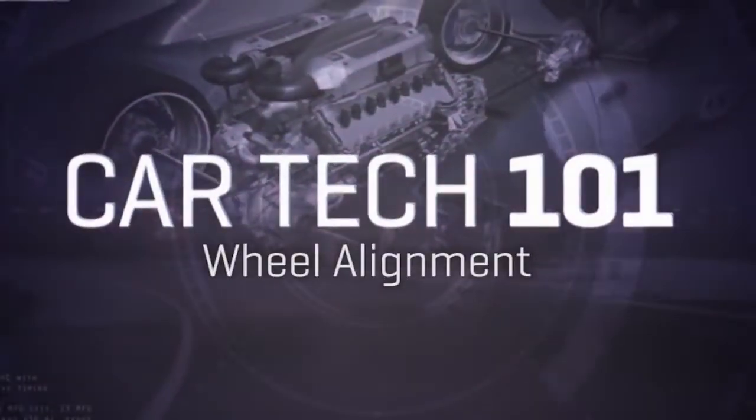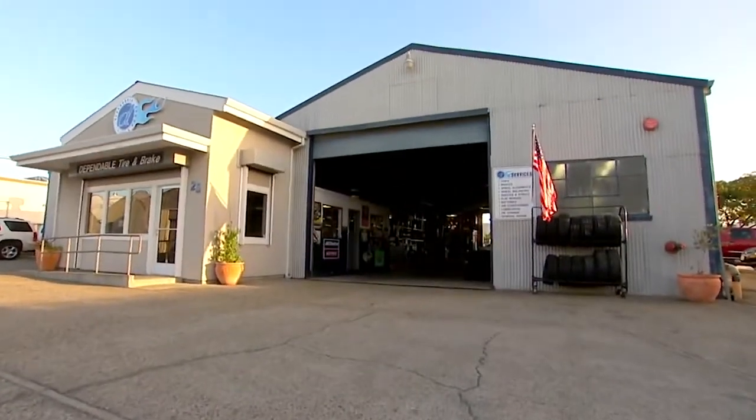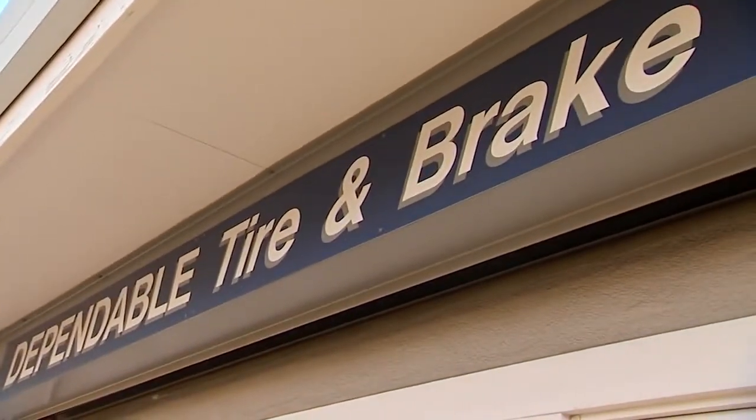The big three are: camber, caster, and toe. To help us, I've enlisted the guy whose shop has done dozens of alignments on my cars — Ron Vasconcelos of Dependable Tire and Brake in San Rafael, California. All right, Ron, first of all, tell us: what is toe?